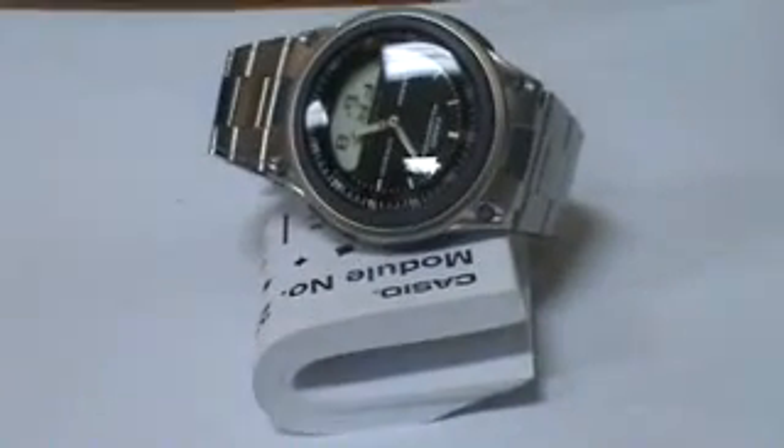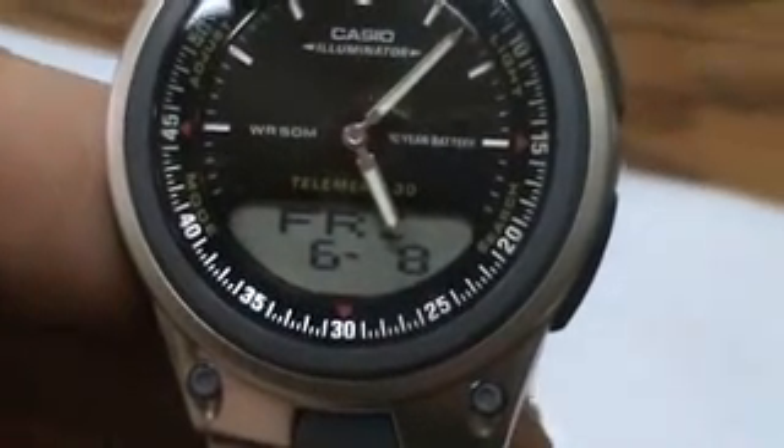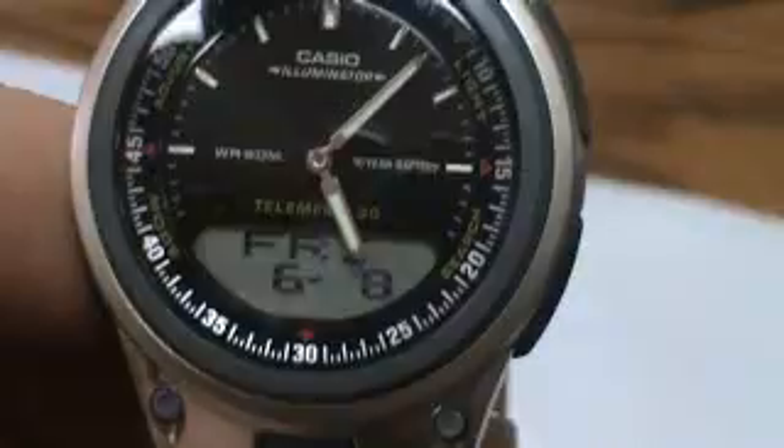Hello, we have here a men's Casio watch. Great looking watch. Analog digital, I think it's got telememo in it. Water resistant, 10 year battery life. It's an illuminator.